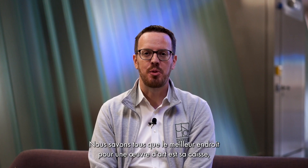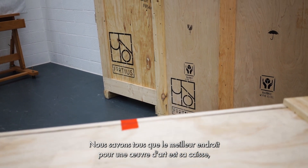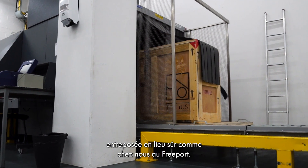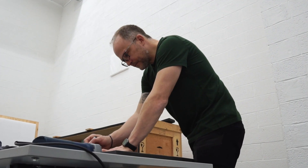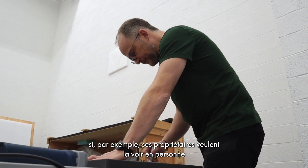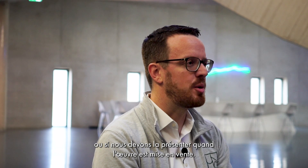As we all know, artworks are safest when they're in their crate, stored in a secure location, such as here at the Freeport. However, some situations require that we unpack them, for example if their owners want to see them, or if we have to present them for a potential sale.